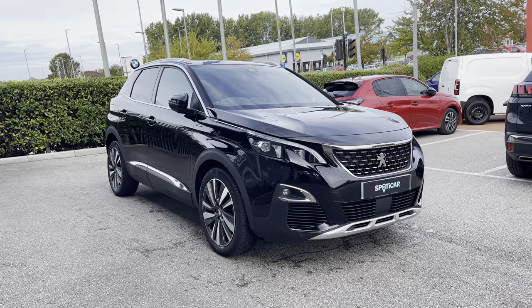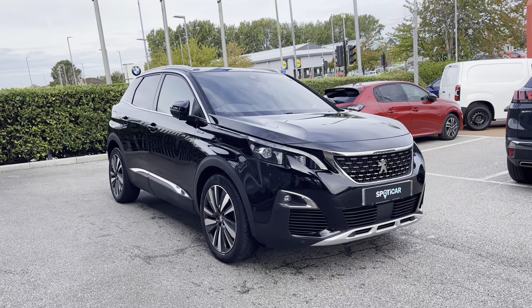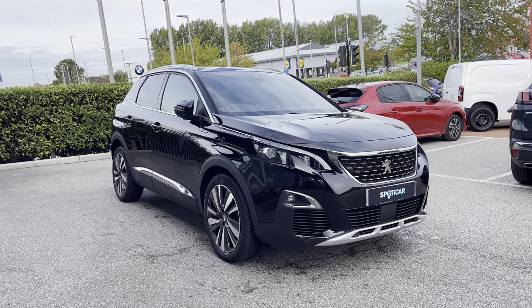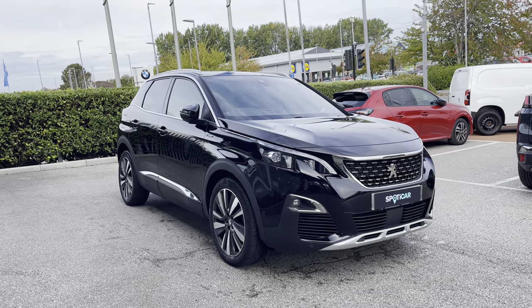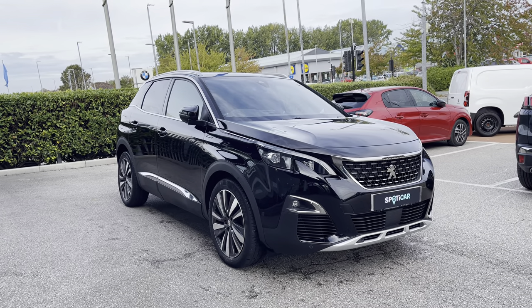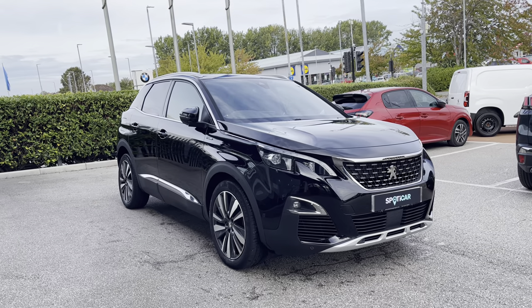Hello, my name is Joe from Sons Winchester Peugeot and today I'm going to be taking you on a 360 degree tour of this Peugeot 3008 1.2 PureTech GT-Line Premium. This is a used Peugeot approved vehicle and comes with a metallic Nero Black exterior which was a £575 optional extra, as well as having 1 year's warranty, 1 year's roadside assistance and a full service history.